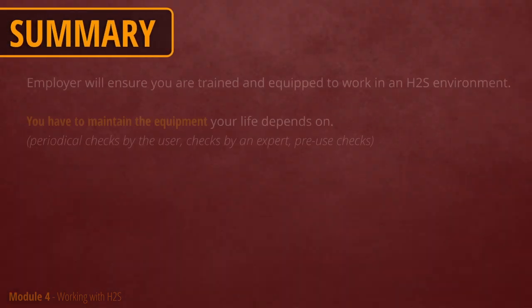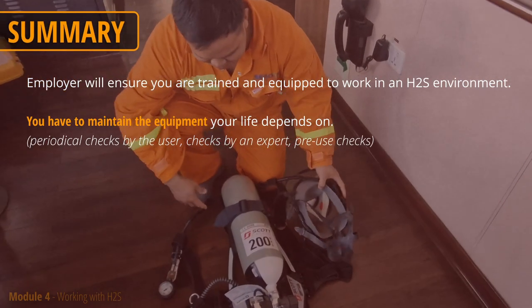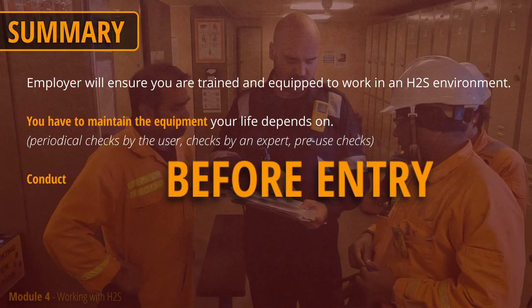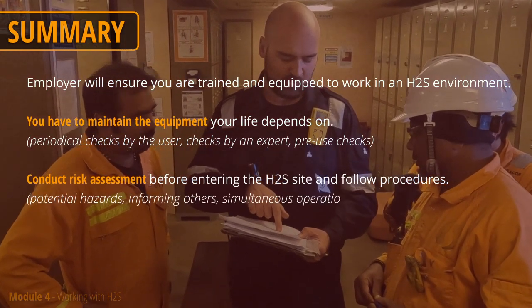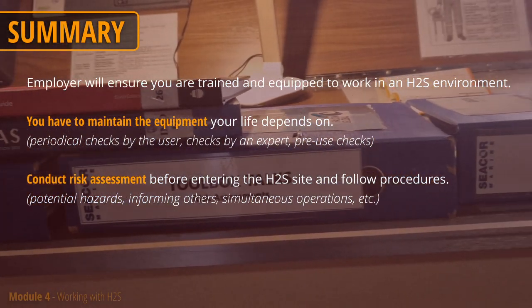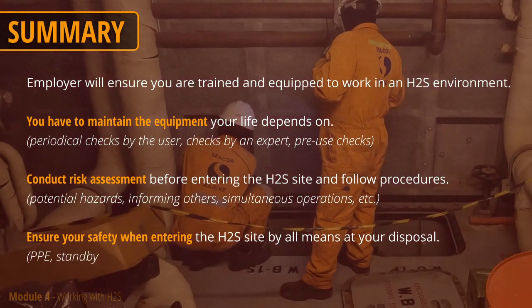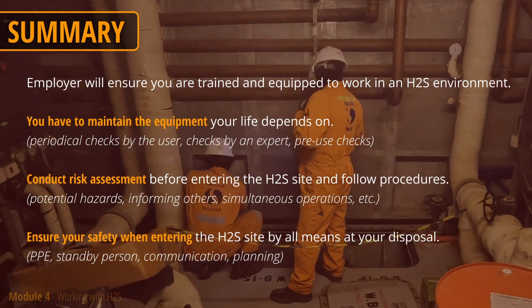By now you should understand that it is your responsibility to maintain the equipment your life depends on. It must be operational and ready for use whenever you may need it. Before entering the H2S site, conduct a risk assessment and toolbox meeting with the others. Procedures will guide you and ensure you are doing it right. When entering, ensure your safety by all means at your disposal, and your team should be ready and able to help in case anything goes wrong.